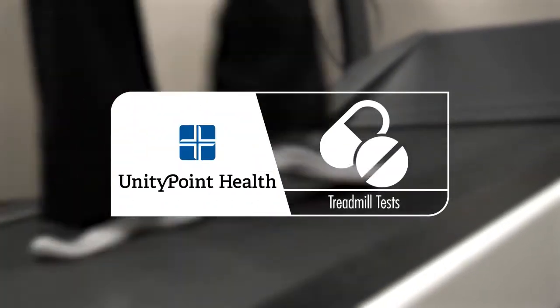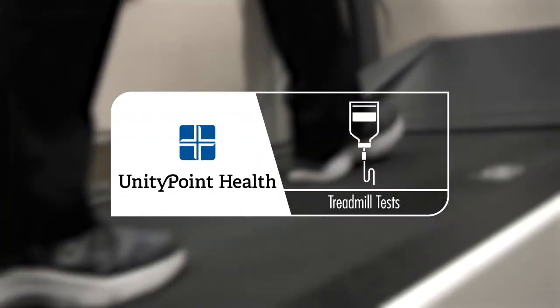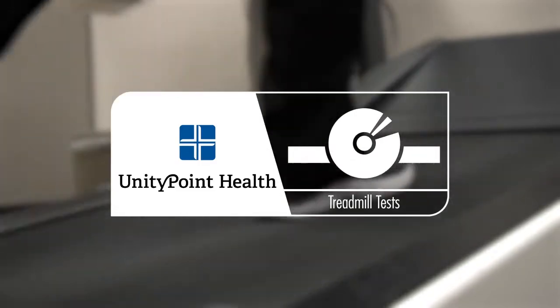A treadmill test is a way to determine your risk for having heart disease, especially if you have some worrisome symptoms of heart disease — mainly chest pain and shortness of breath.